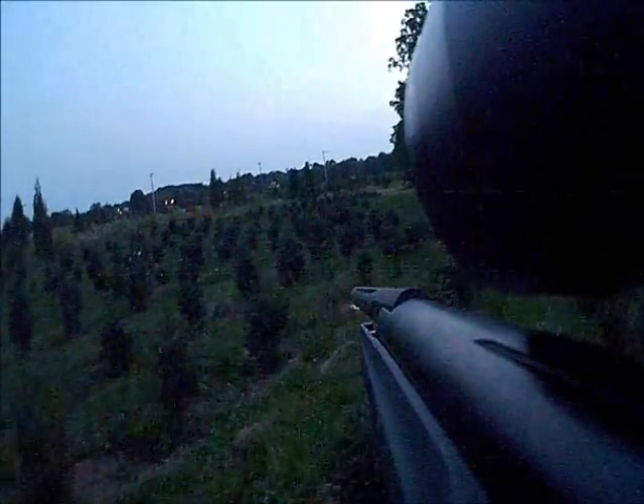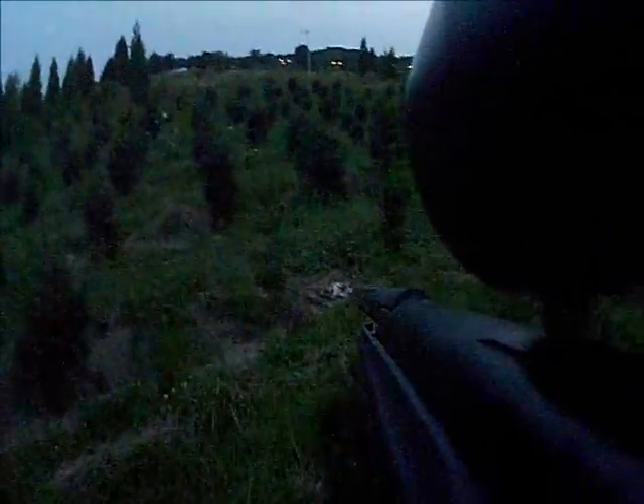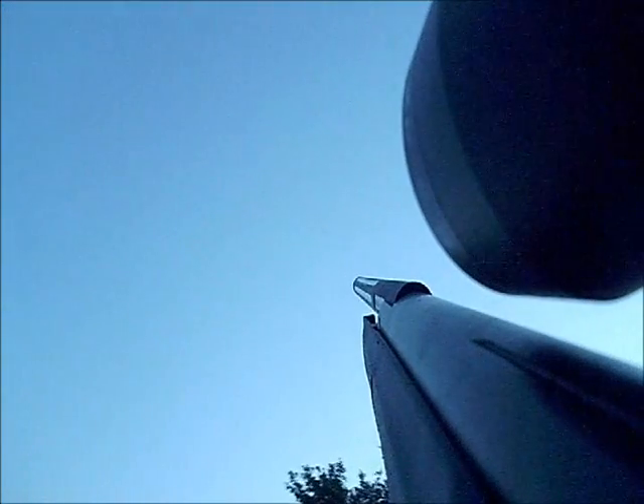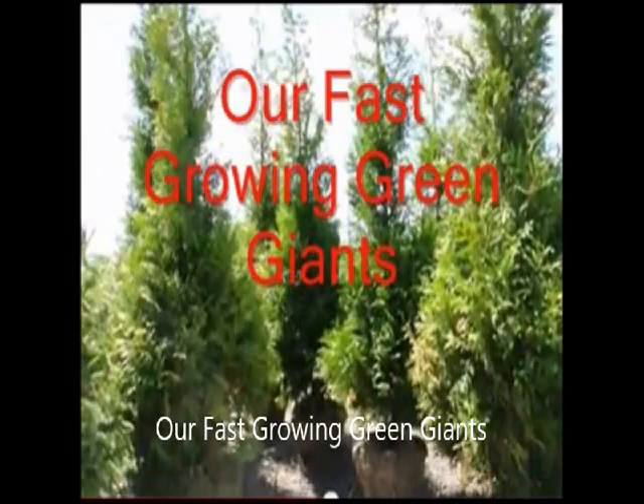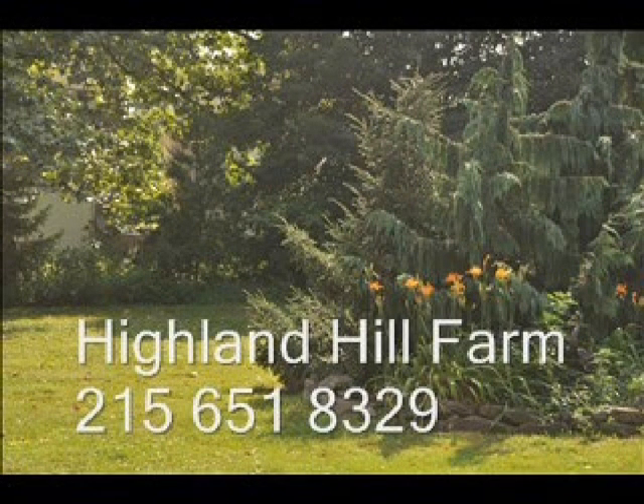If you want a place to hunt, just remember Highland Hill Farm in Fountainville, PA. We do allow hunting and there are plenty of rabbits. At the end of this particular day I shot six rabbits. Hope you come and have some fun shooting rabbits and deer.